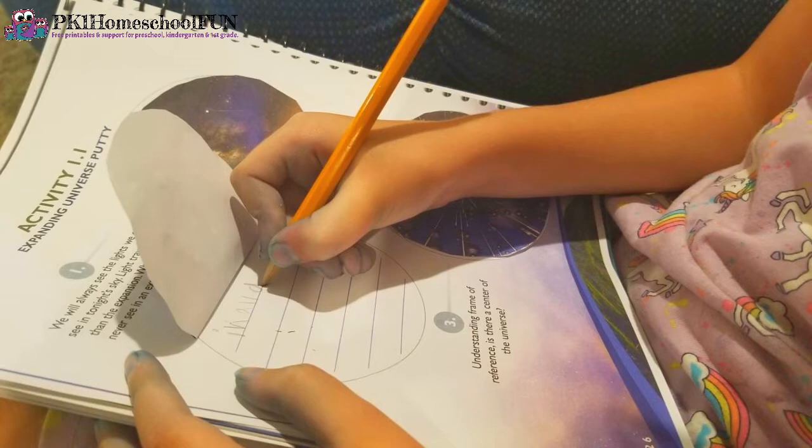For example, after we did that expanding putty activity, you have a little cut-and-paste activity where you cut circles out, glue them in the right spots, make a little flip-up, and then underneath you write your notes about what you learned — like how the universe is expanding, understanding frame of reference, or whether there is a center of the universe. So you're trying to recall what you learned during the lesson and applying and writing it down. This is where I think the curriculum really shines: pairing the textbook with a small activity and then writing something in the notebooking journal.